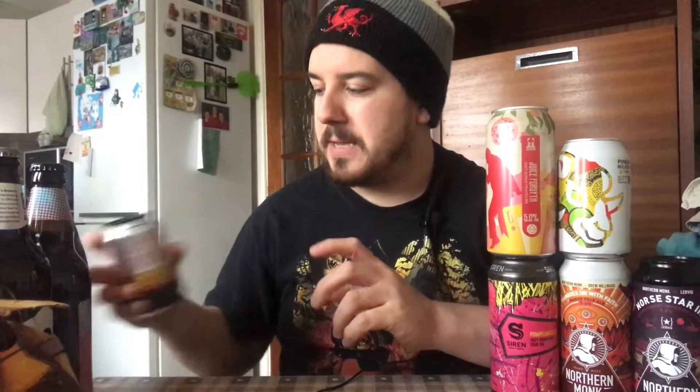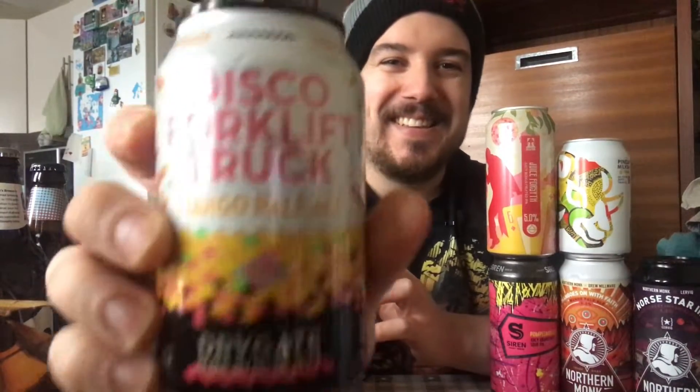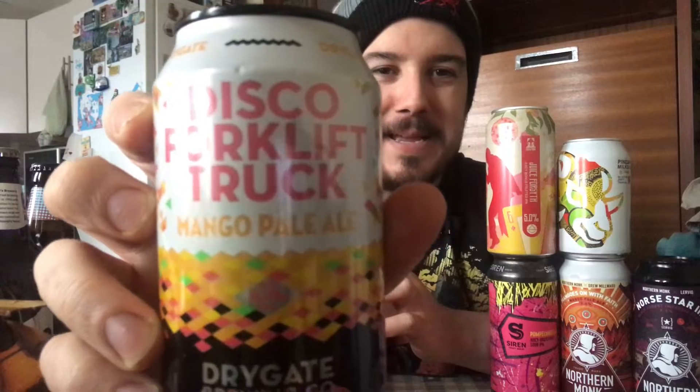One more can — Disco Forklift Truck. You heard me right — Disco Forklift Truck, mango pale ale by Drygate Brewing Co., 5.1%. I've not tried any of that stuff before. That looked pretty cool, so we're going to be trying that. Now we're onto the bottles.